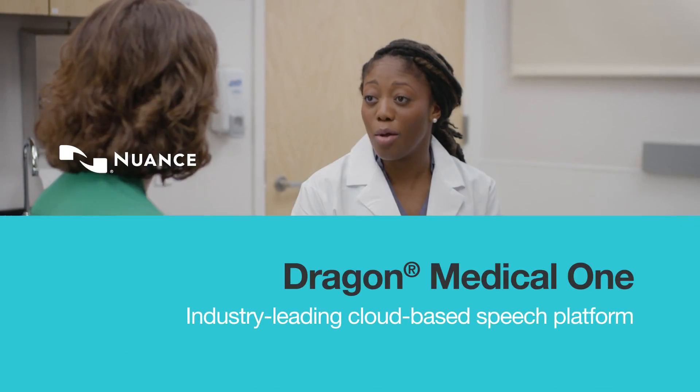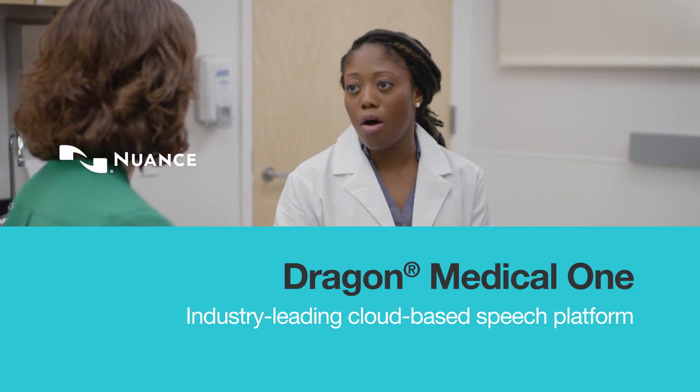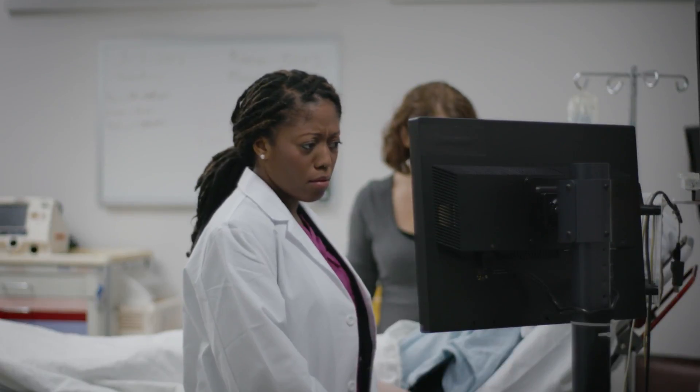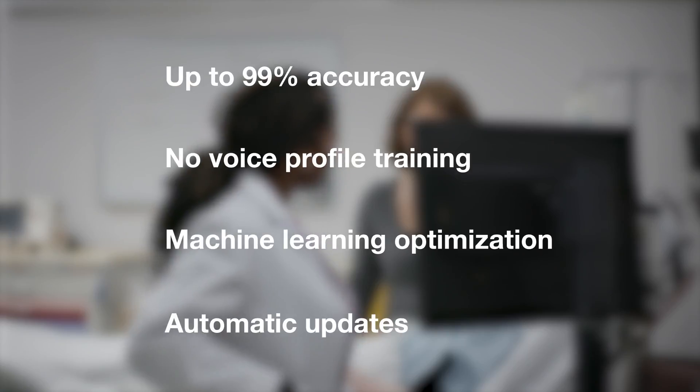Dragon Medical One is a secure cloud-based speech platform that boosts clinician productivity and efficiency. Backed by industry-leading hosting with high-trust CSF certification, it's easy to install and even easier to maintain.